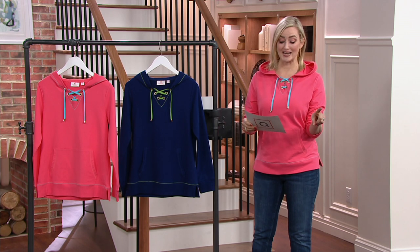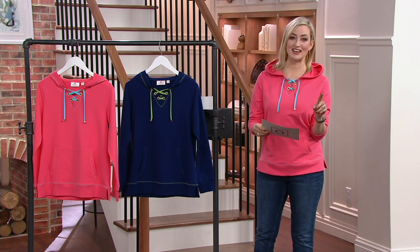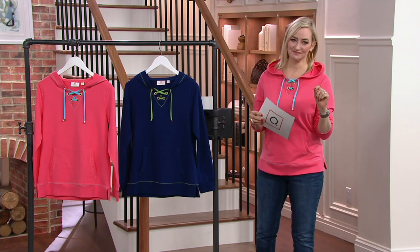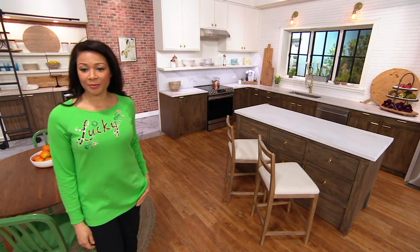Many of you are getting more than one. Item number A392003 — that is your item number — $10.92 on those fabulous four Easy Pays. We're going straight to our next item, already very, very popular. I kind of knew it would be.